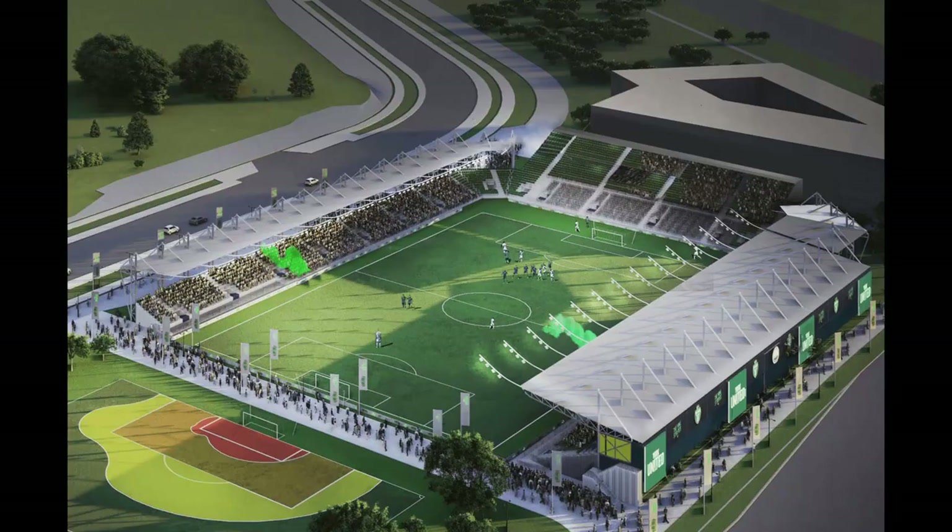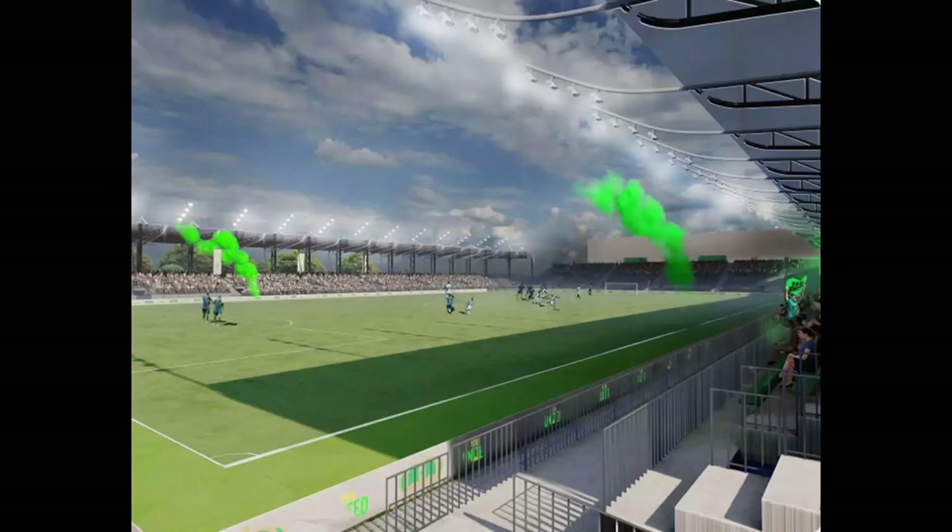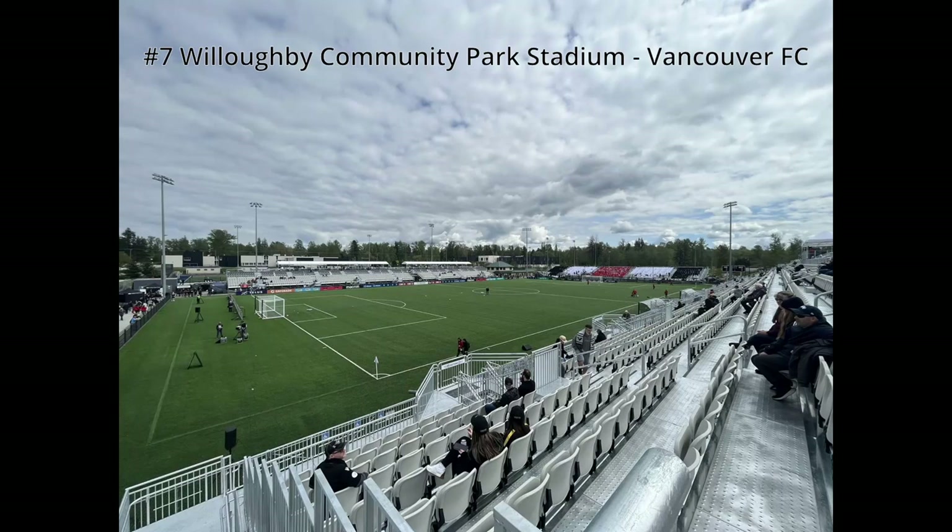This is some renderings of the proposed soccer-specific stadium that will be built for York — well, if it gets built. If it gets built, it will probably be the best stadium in the league, just based on it being soccer-specific and whatnot. As of right now, York United would be last.